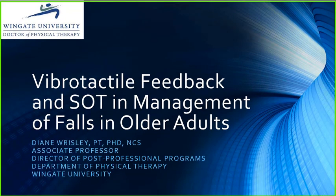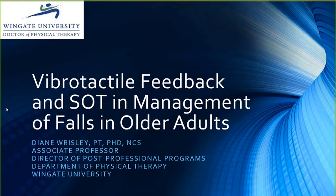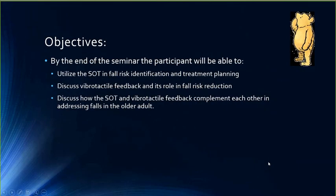Thank you so much for inviting me to present this morning. I'm really excited to present some of the research I've been doing over the last 10 years and how it can relate to fall prevention. During this presentation we're going to talk about different vibro-tactile feedback devices and how they've been used in fall risk reduction, the SOT and how we can identify and reduce fall risk, and how we can integrate the two devices.